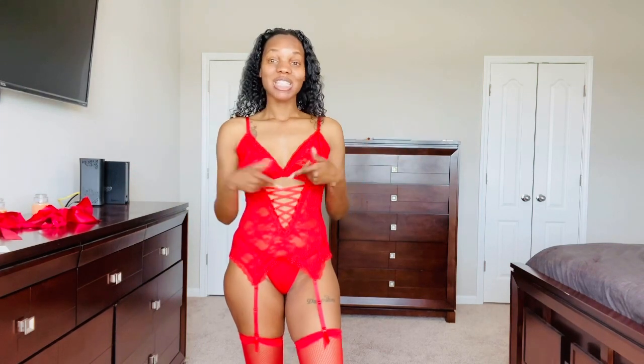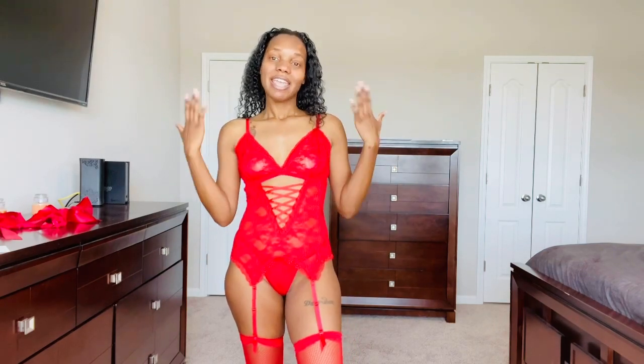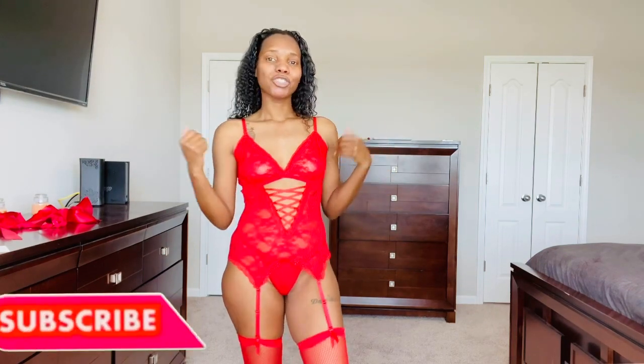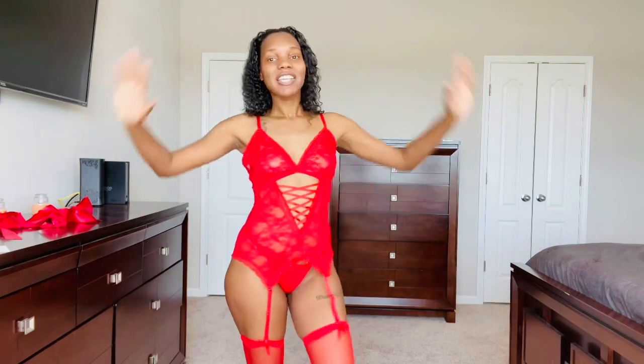Anyway, I hope you guys enjoyed watching this lingerie haul. Valentine's Day is right around the corner, so go ahead and cop some cute little pieces for your man or your woman, whichever way you go. Let me know how your Valentine's Day turns out — leave me some comments below, tell me your favorite one, tell me if you went and purchased your own. Thank you all for watching, be sure to check out all of my other hauls, subscribe to my channel, and click the bell so you can be notified anytime I post. Thanks for watching, bye guys!